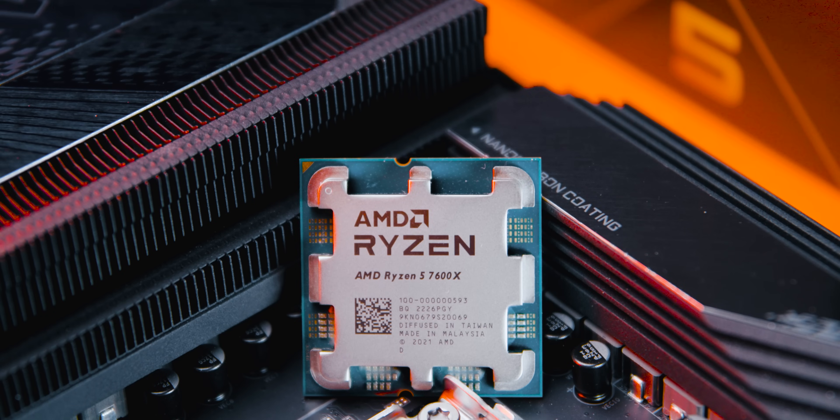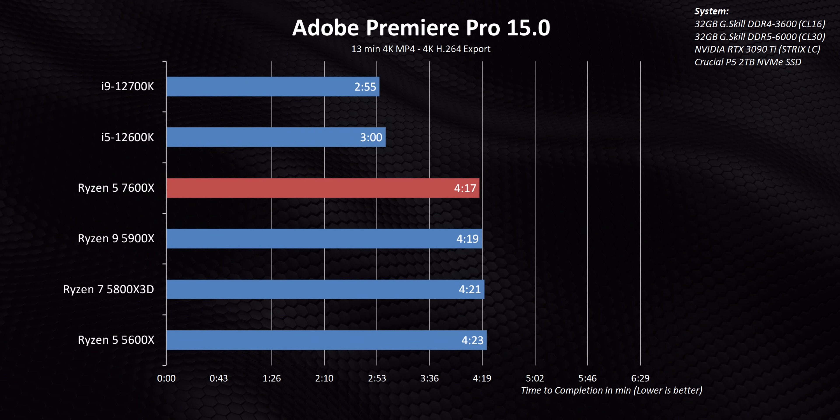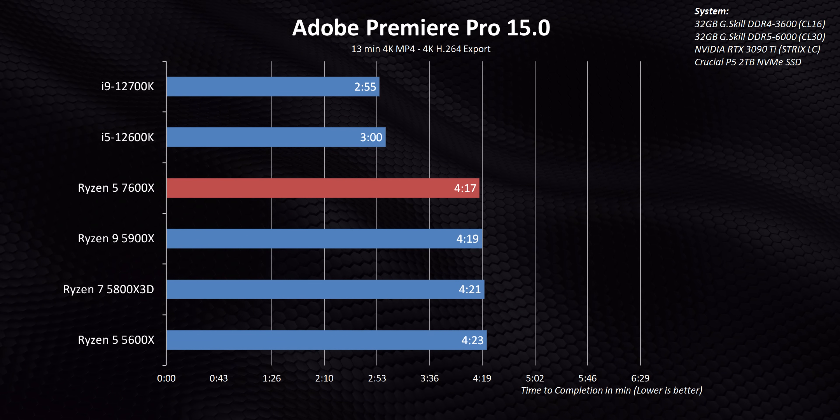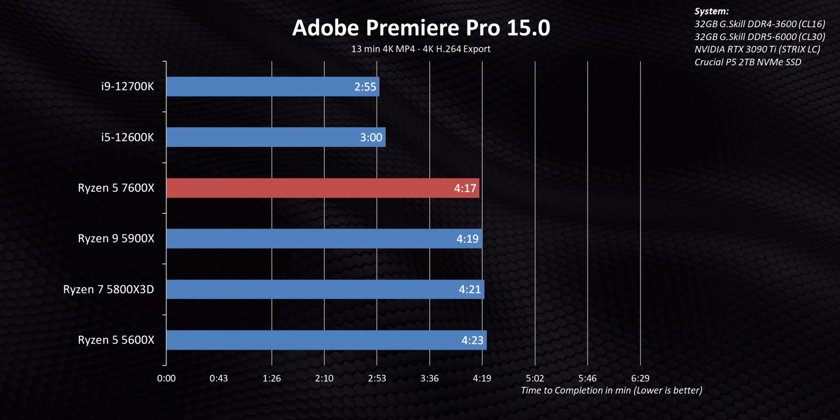AMD also added a teeny-tiny RDNA 2 graphics core with two CUs to these new processors. That's not anywhere near enough power to actually game on — it's just about getting an image to display on a monitor without a discrete graphics card. But it also has full encode and decode capabilities. Technically, this should allow the Ryzen 7000 series processors to use their IGPs in a hybrid graphics mode, working alongside the discrete card to accelerate rendering in applications that support it, like Premiere. Unfortunately, it turns out the encoding and decoding resources on the new AMD CPUs couldn't be accessed by Premiere, even though Quick Sync works on the Intel side. I'm thinking it'll take a few more driver and program updates to get things up and running properly.